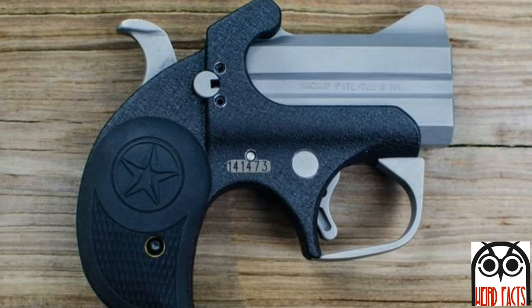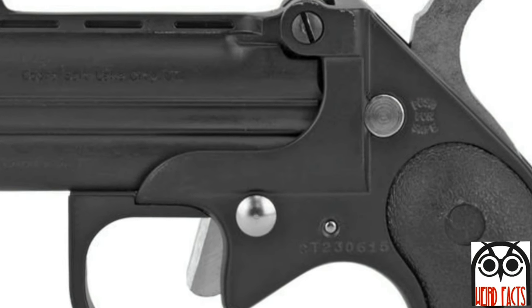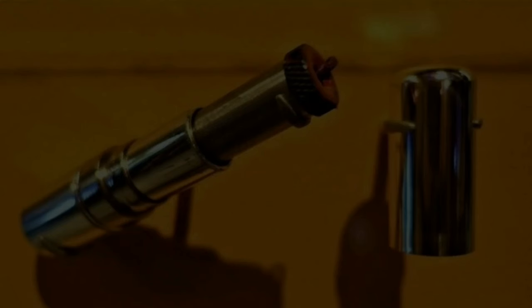Weight with the 2.5-inch barrel is about 18 ounces, which is sufficient to absorb at least some of the recoil of the modern cartridges for which this pistol is designed.